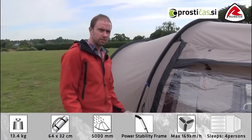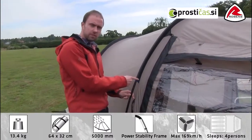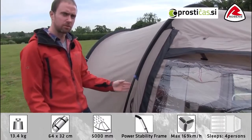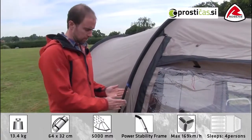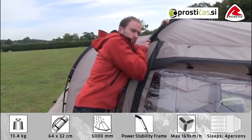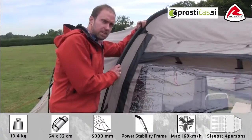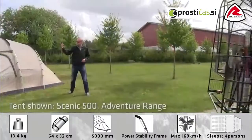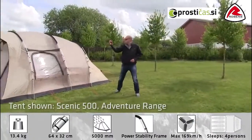To make pitching very easy we color code the pole sleeves and the poles. The poles are what we call a power stability frame. It's actually a powder coated steel pole that is very, very strong, as you see. We test all our tents at Robens in our own wind generator and the Midnight Dreamer has been tested up to 169 kilometers an hour.